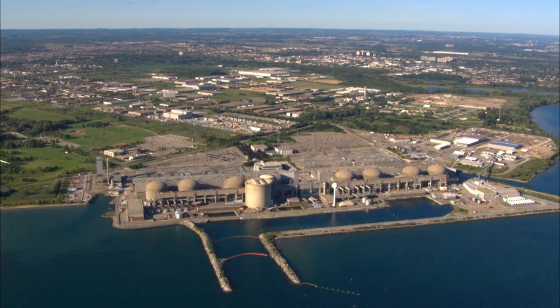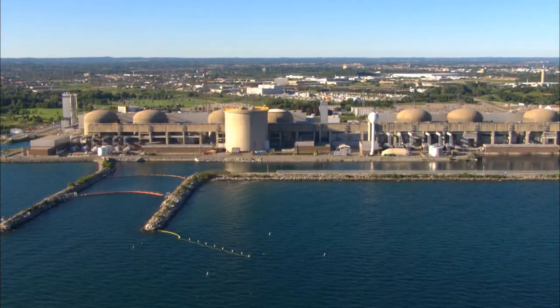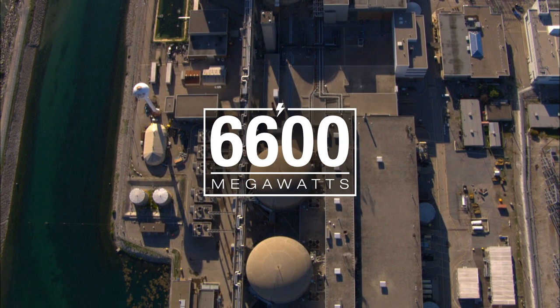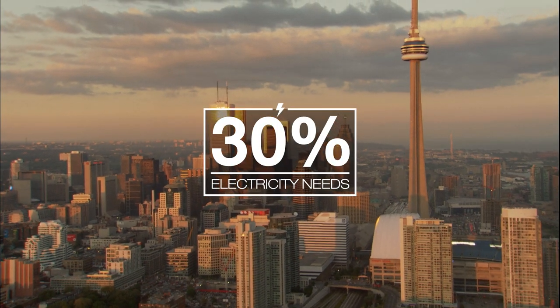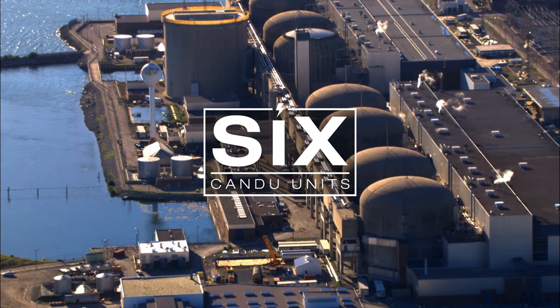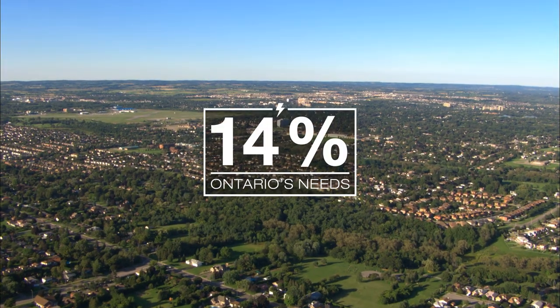Ontario Power Generation owns and operates the Pickering and Darlington nuclear generating stations. The two stations have a combined generating capacity of about 6,600 megawatts, which meets more than 30% of Ontario's electricity needs. The Pickering nuclear station is comprised of six operating CANDU units that generate approximately 14% of Ontario's needs.